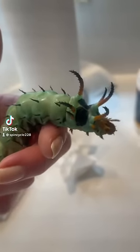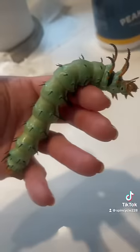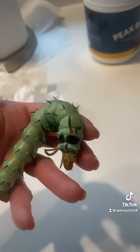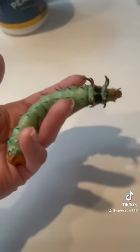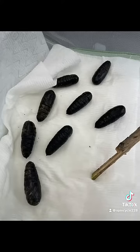Hey guys, you may remember my hickory horn devils, these big monsters that I've been raising all summer. They eventually turned into pupas, and I've had them for a little over a month. Here they are here.